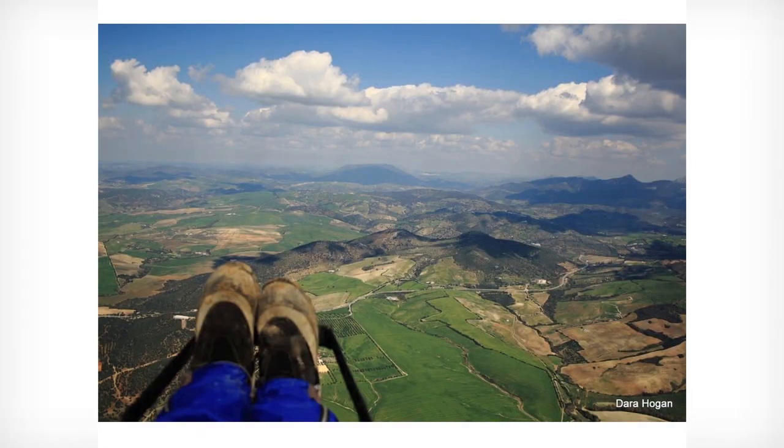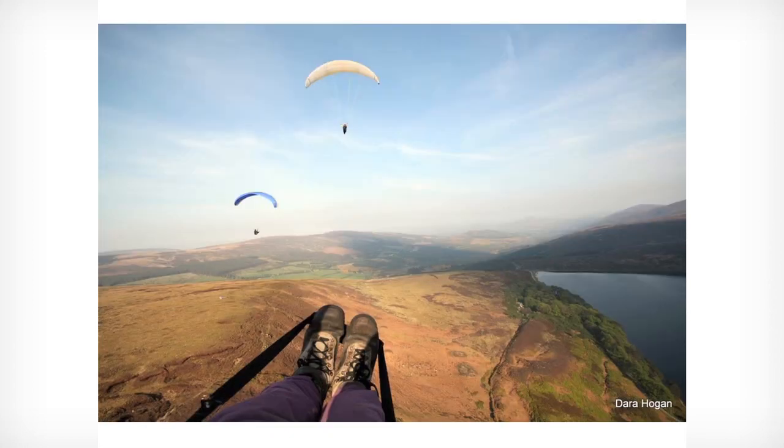And the trick is to go cross-country, XC. So as soon as you get high — I'm halfway into the flight there — you pick a cloud, get to it, and fly downwind. You're dropping all the time. You find another cloud, go up to it, and do the same again. So I flew 31 kilometers that day, nearly a personal best. The world record, believe it or not, is 500 kilometers.